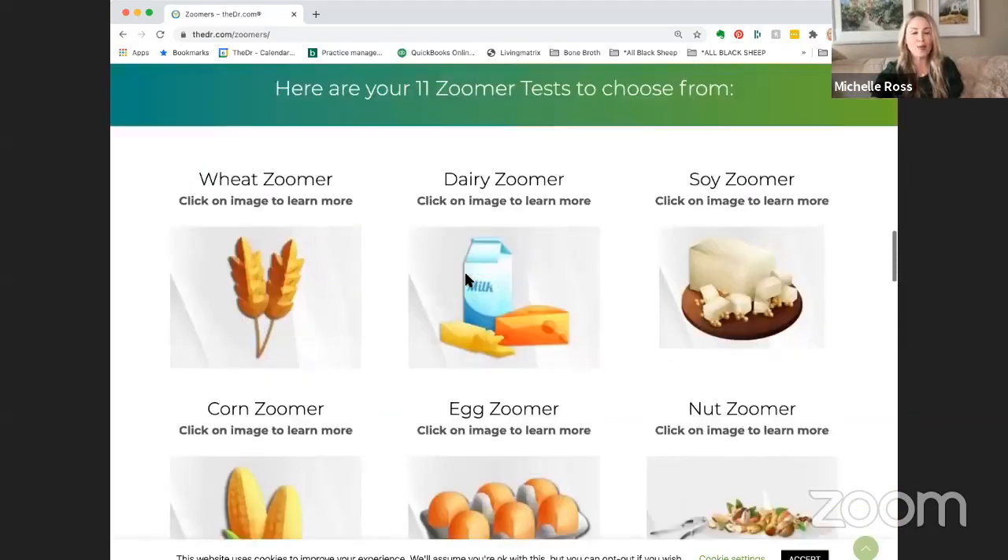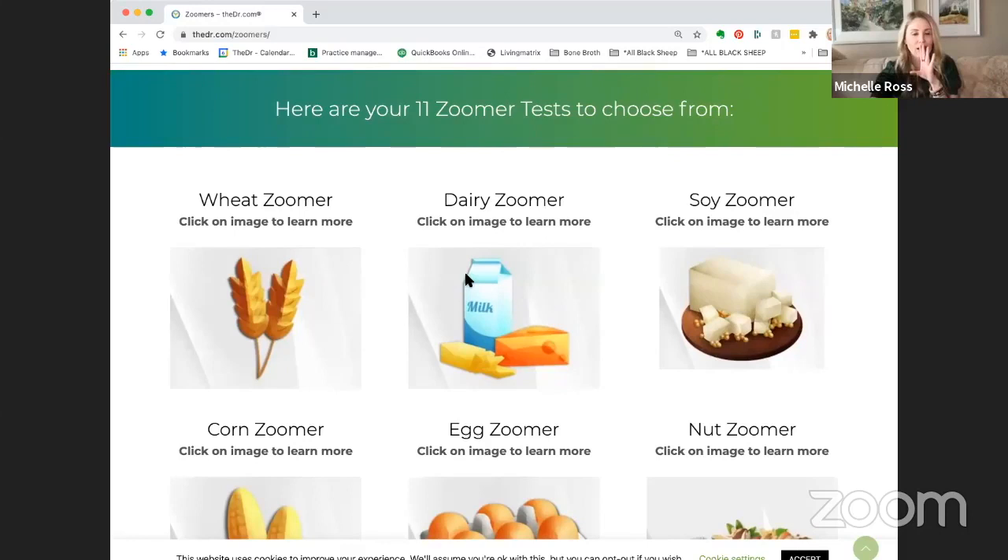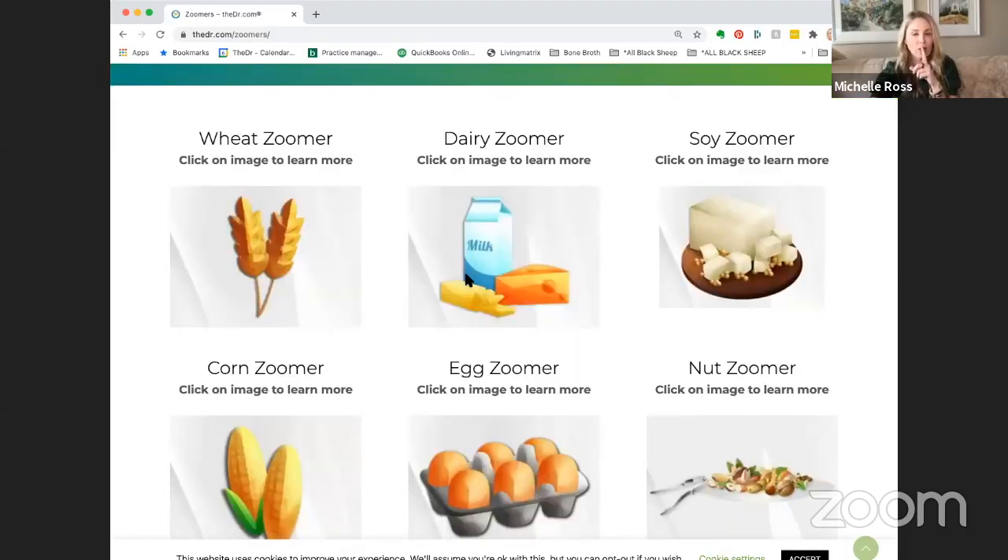When picking a top four, Wheat Zoomer is non-negotiable — it always gets ordered because you need to see if your intestinal permeability is 30-fold out of range or just 2-fold. Don't listen to people who say everyone has intestinal permeability because it's just not true, and not everyone has the same level. A lot of people do have it because of the chaos in our food supply, and there are so many contributors to intestinal permeability.